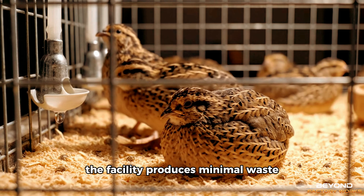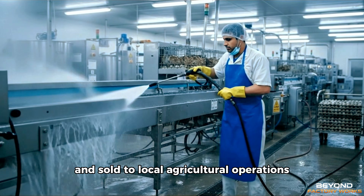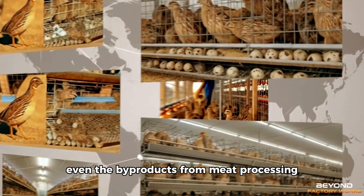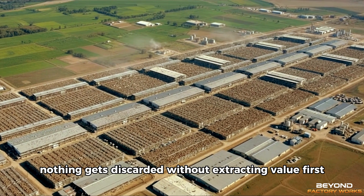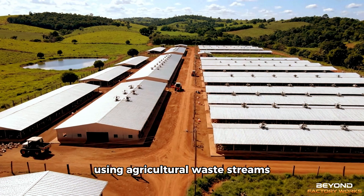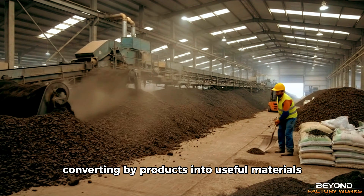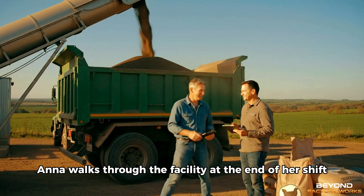The facility produces minimal waste. Manure from 90,000 birds gets processed into fertiliser and sold to local agricultural operations. Eggshells from the cooked egg operation get ground into calcium powder for animal feed supplements. Even the by-products from meat processing go to rendering facilities that convert them into products for other industries. Nothing gets discarded without extracting value first. This efficiency extends beyond just economics — using agricultural waste streams creates environmental benefits.